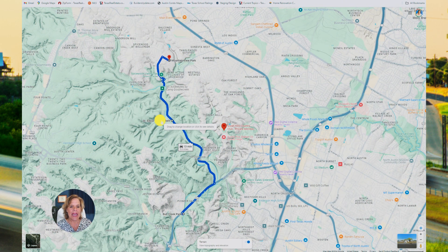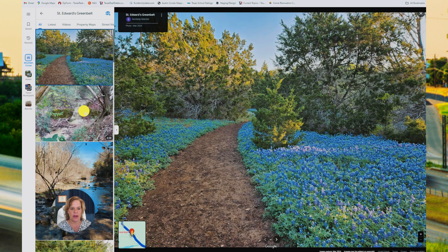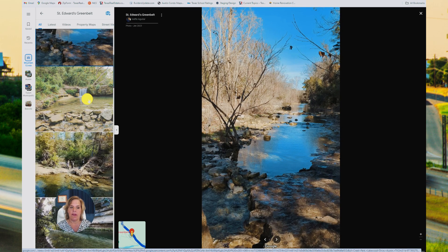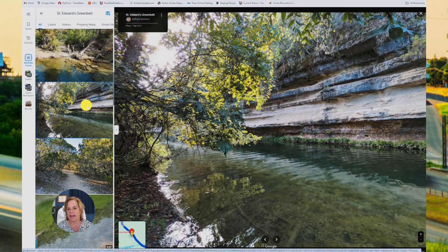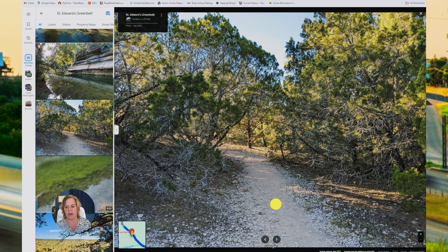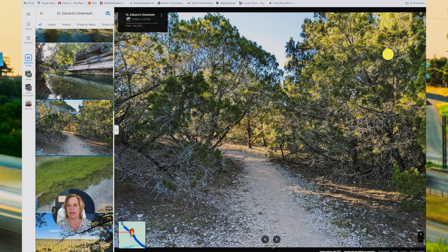Here is St. Edward's Greenbelt. This was in the spring when the bluebonnets were out and there's also water in the creek bed, so probably taken in the spring. Most of our creek beds do run dry in the summer months because we don't get enough rain. But you're going to find these limestone formations all throughout our hiking trails and throughout downtown. They'll have these crushed granite or rock paths, so it's easy to follow the trail and get a good workout.